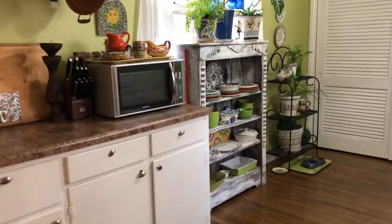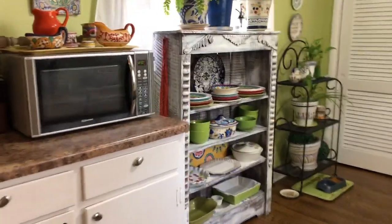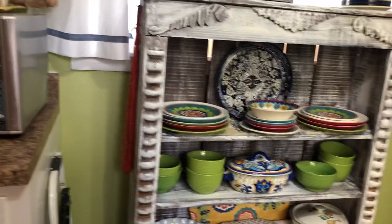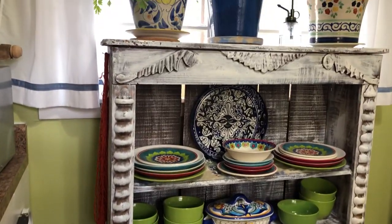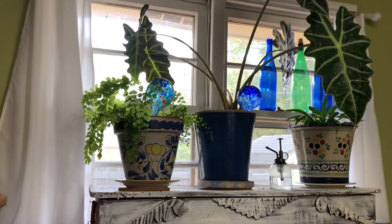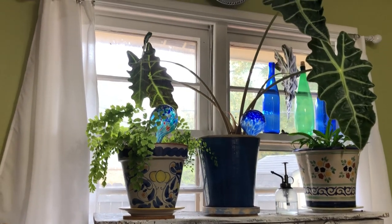Over here is an old bookcase that I got at a thrift store and just dry brushed, and I filled it with my colorful plates. It just looks bright and happy. I also like to have houseplants in my kitchen — plants just bring life to a room.